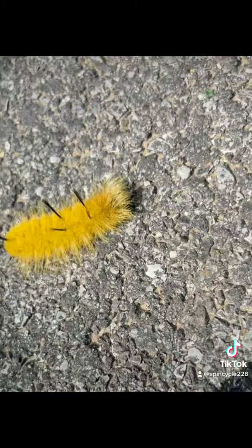They come in yellow and white. These guys like to eat ash, maple, elm, and several other tree species.